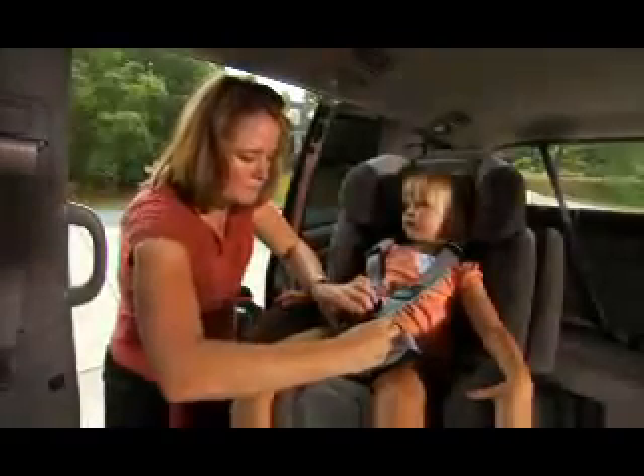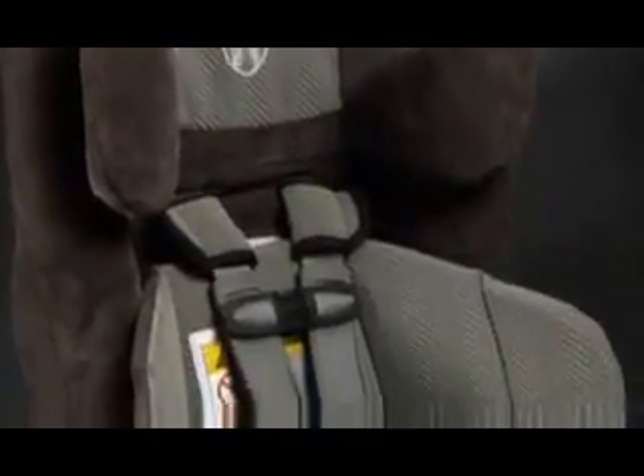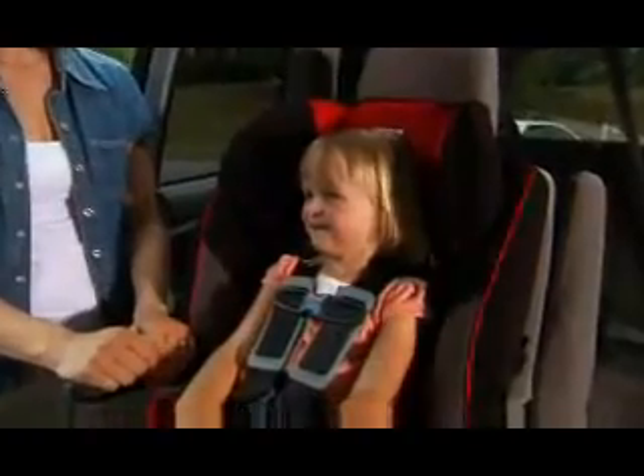Britax's car seats with True Side Impact Protection include these features. First, an energy-absorbing foam liner over a stiff structure to distribute crash forces. Second, side walls that shield the child from vehicle intrusion. Third, deep head wings and side wings for head and chest containment. And fourth, an adjustable head support to minimize side-to-side head movement during a crash. The adjustable head support literally 'trues' the head, meaning it keeps the head, neck, and spine aligned to limit injury.